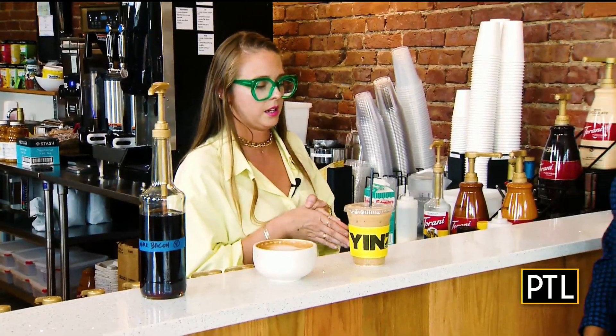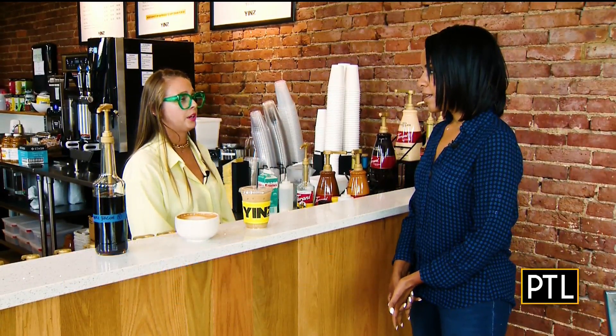They have a vegan maple bacon syrup that pairs well with espresso, and a cold brew with a seasonal touch. For this season it is a vanilla cardamom — perfect for fall. Even though it's in a cold drink, it has very warm tones and can be put into our cold brew or our nitro cold brew.